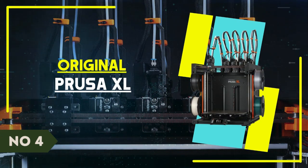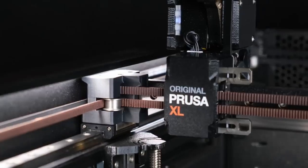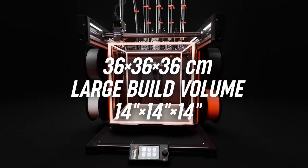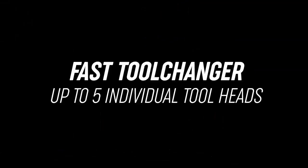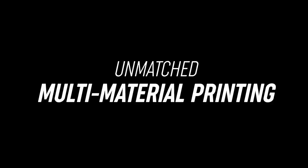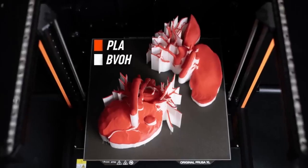Number 4: Original Prusa XL. We're finally seeing 3D printers catch up with Bambu Lab's automatic material system, first launched in 2021 and capable of producing 4-color prints with a single unit. Prusa Research's XL has surpassed the X1 Carbon with a 5-spool tool changer system that is faster and far less wasteful. Because each spool has a dedicated filament path and its own hot end, the XL can rapidly change colors without having to load and unload materials.